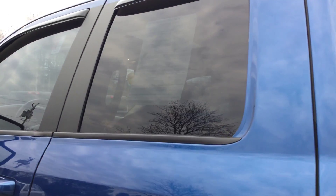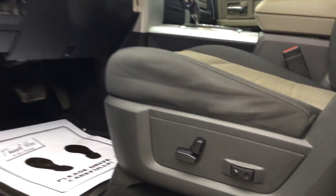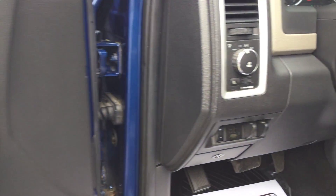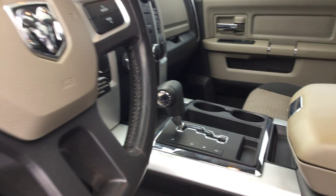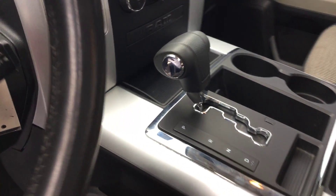Power sunroof in this 2011 Ram 1500 Bighorn — that was extra. Power seat on the driver's side, power lumbar. You can see the power window switches there. Automatic headlamps. Factory trailer tow brake with trailer brake controls. Center shifter, which makes this a unique Bighorn.